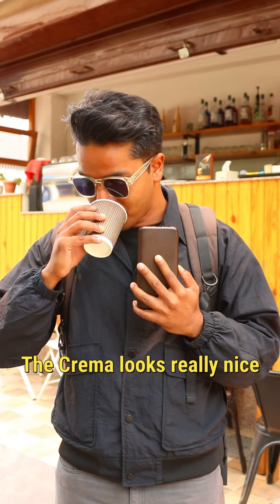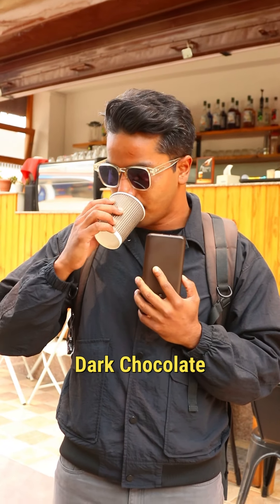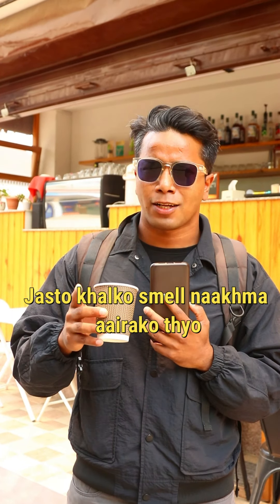Alright, so we've got our espresso — the crema looks really nice and so does the smell as well. Very good. Sweet, sugary, brownie flavors in it. It has got a very nice dark chocolate. I'm getting caramel as well. So let's go ahead and taste it.